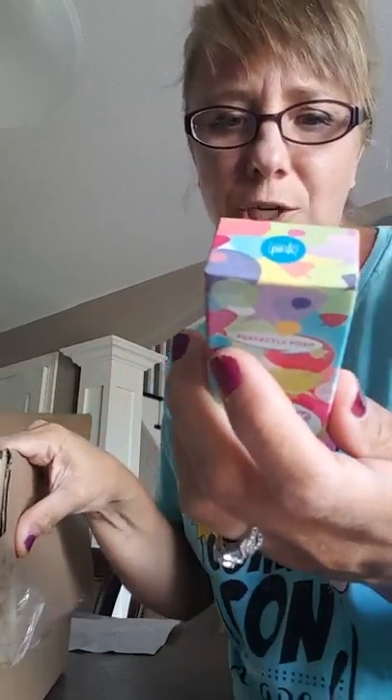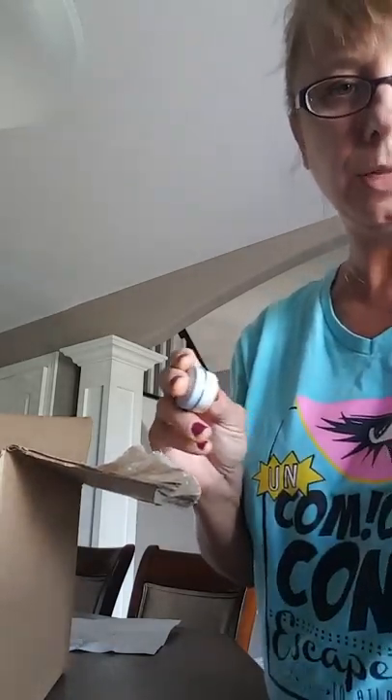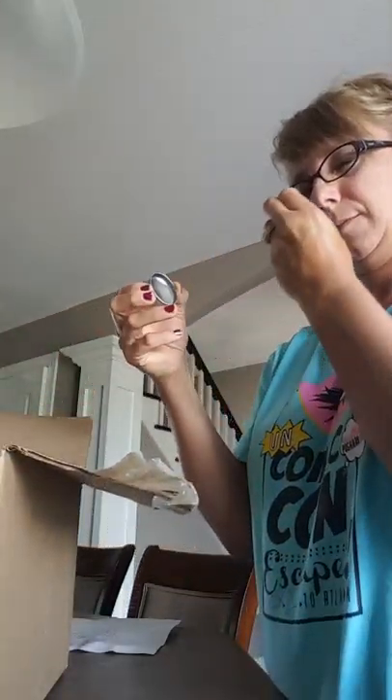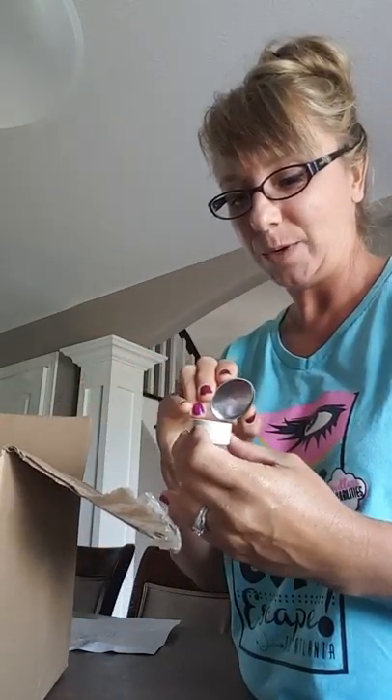We have some fun new lip balms: smart cookie, candy crushed, orange caramello, get fresh, glad to mint you — great new flavors of lip balms, especially heading into winter when that is of utmost importance. Then we have a couple of new lip scrubs this season. This is the snowed in vanilla mint — I seriously just want to lick that. Can't wait to try that one!